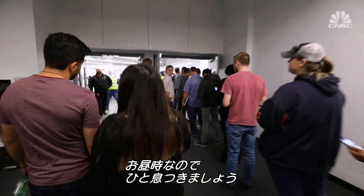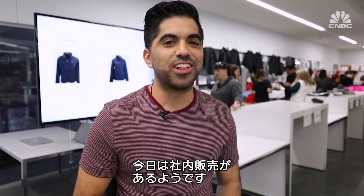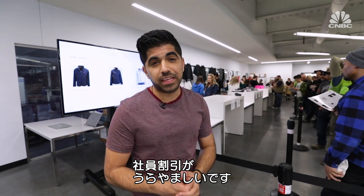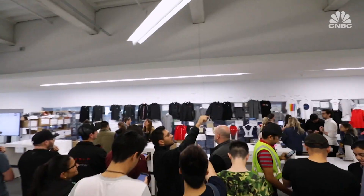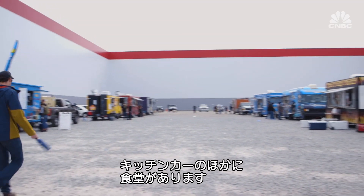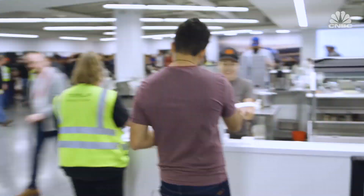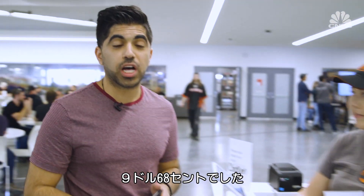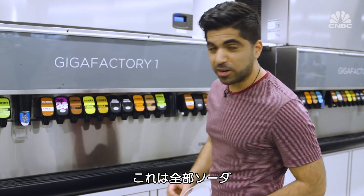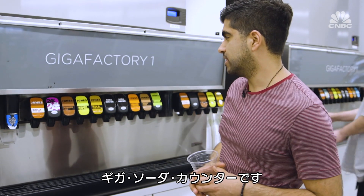I take a break from my tour for lunch. Apparently there's a big sale on merchandise for employees, with a line out the door of people buying hats, gloves, and shirts. In addition to food trucks outside, there's a cafeteria where you can get soups, salads, and more. I get a burrito bowl for $9.68. There's also a large selection of Jones soda — almost like a Giga Jones soda counter.